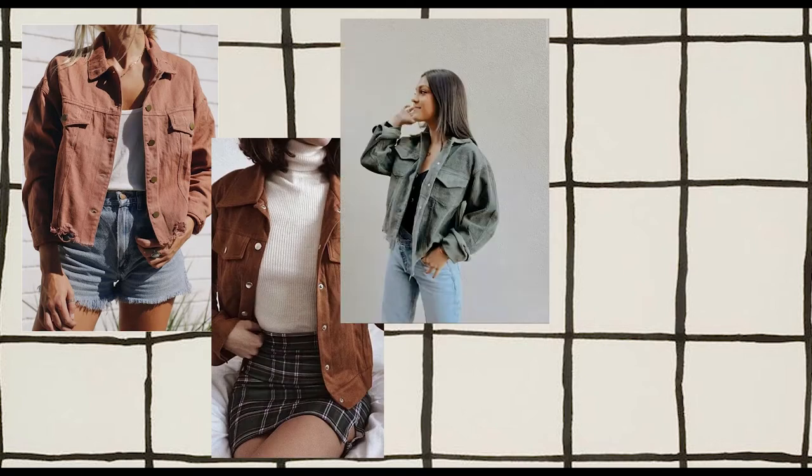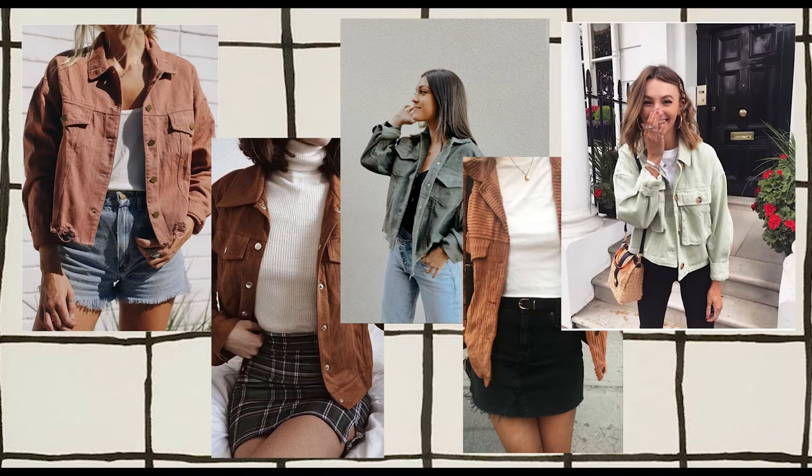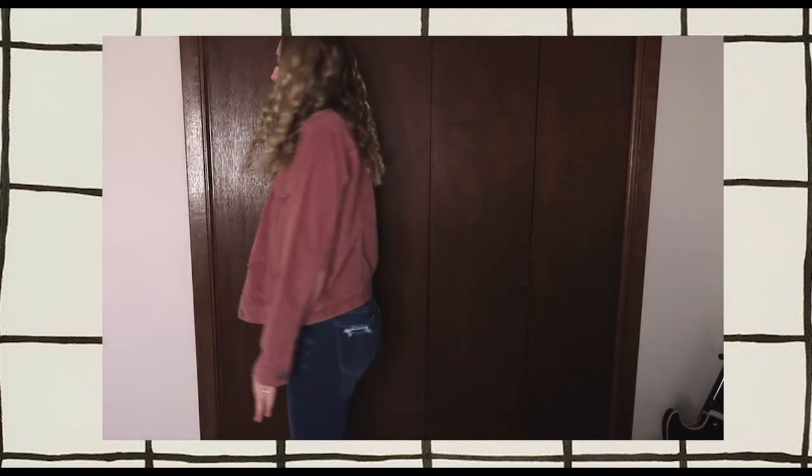This first outfit is definitely something I've seen a lot recently — the corduroy jacket, which I think is so cute and you can style it in winter and summer, which is awesome. I decided to pair this American Eagle pink corduroy jacket with an American Eagle black t-shirt, some American Eagle dream jeans, and white Doc Martens. You can swap the boots and jeans for shorts and tennis shoes and you've got a summer outfit — super versatile.